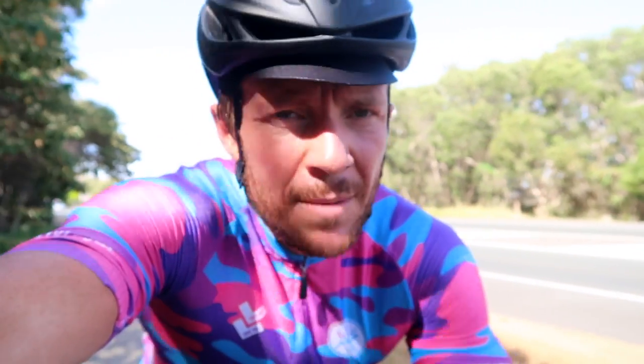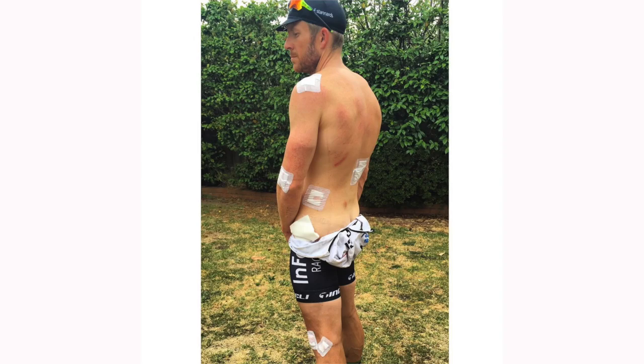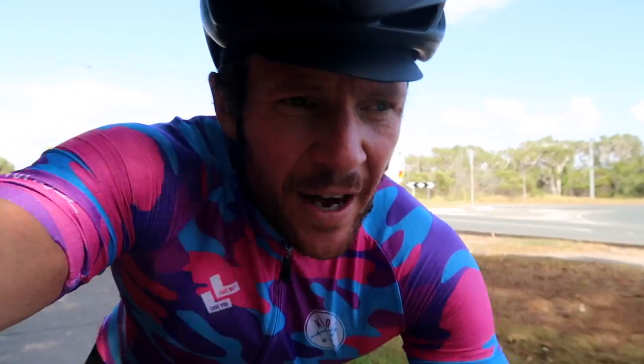Some of the other bikes people race - the Cervelo S5, Specialised Venge, BMC Time Machine - they're three times more expensive than this bike. If you come off on those things and crush them, you're going to be bloody upset. I've crashed in a Criterium, came off at about 55 km/h on a Specialised S-Works Tarmac SL5, and the first thing I did was assess my bike even though I could barely stand. Despite the fact that performance-wise it's not at the level of those other bikes, it's not far off - and if you crash this thing, you're not going to be overly upset.